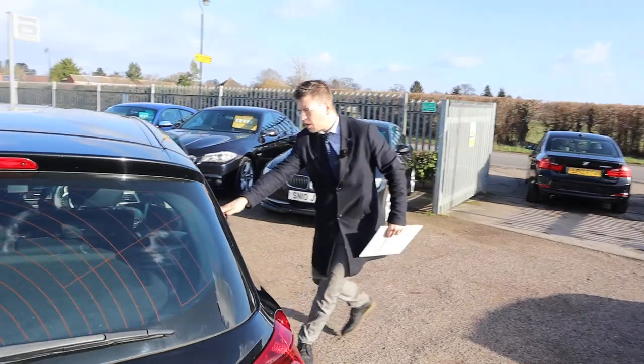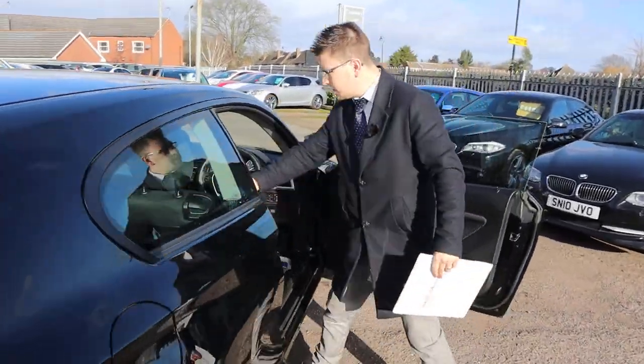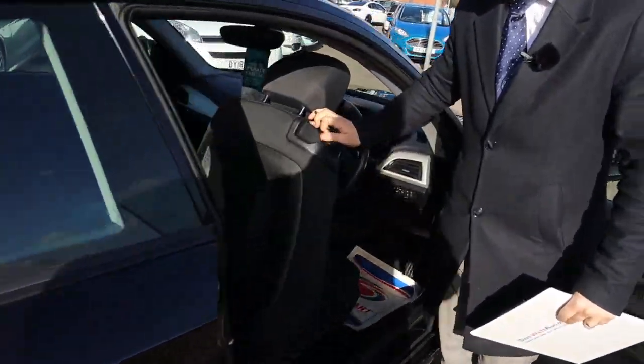Inside the car we have a two-tone interior. The back comes complete with isofix, and it's in great condition — smells brilliant as well.